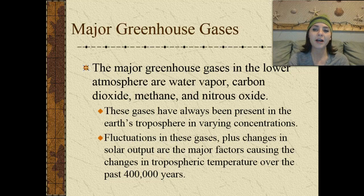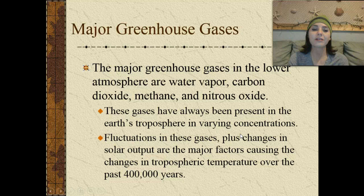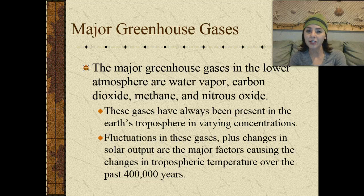The major greenhouse gases in the lower atmosphere are water vapor, carbon dioxide, methane, and nitrous oxide — make sure you know those. These gases have always been present in Earth's troposphere in varying concentrations, and fluctuations in these gases plus changes in solar output are the major factors causing changes in tropospheric temperature over the past 400,000 years.